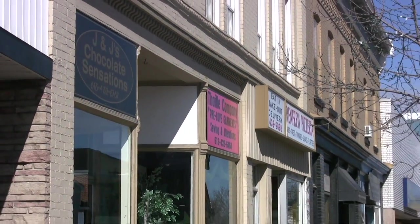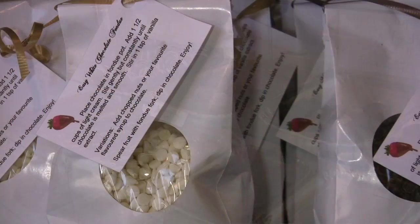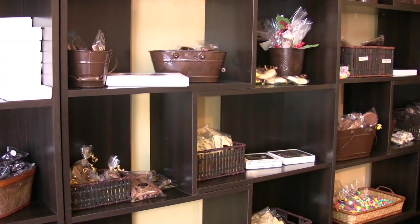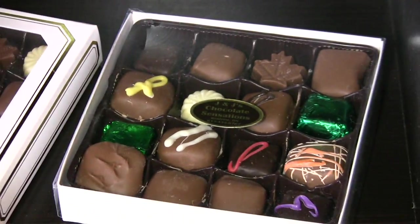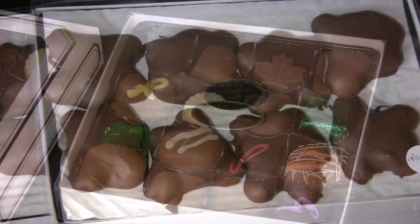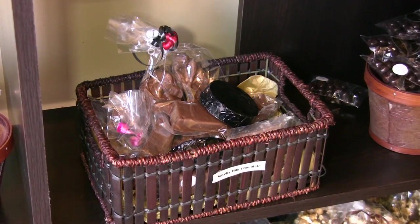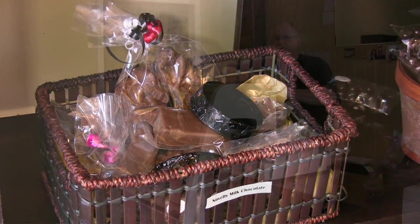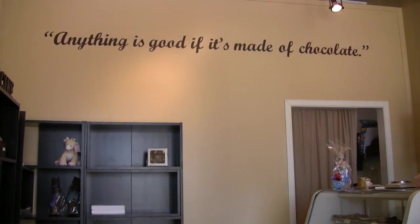Thanks for dropping into J&J's Chocolate Sensations. Not only do we do truffles, but we also do gift baskets, mixed boxes of chocolates. We do wrappers for any type of function you can imagine, we do wedding favors. We also have Barks ice cream in the summer from Tracy's. Just about anything made with chocolate you could probably get here. And remember, anything is good if it's made of chocolate.